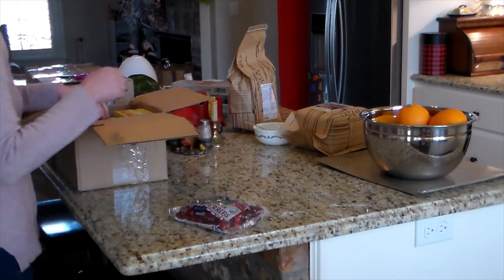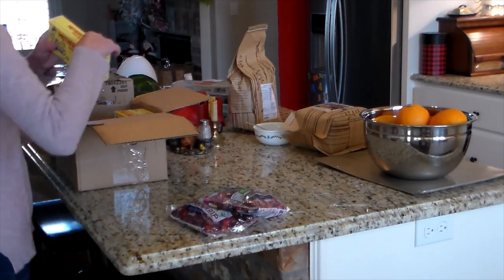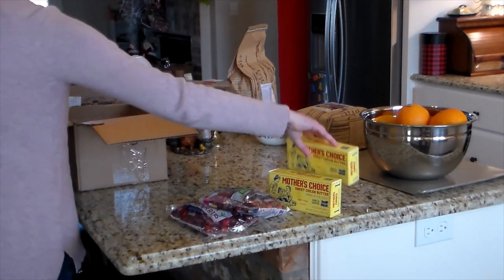I did get two bags of cranberries. I actually still have not used those the way I had planned, so I still have them in the refrigerator that I need to deal with.